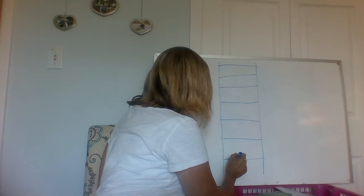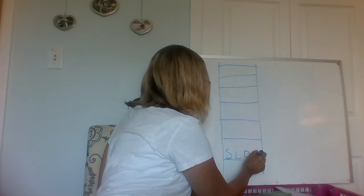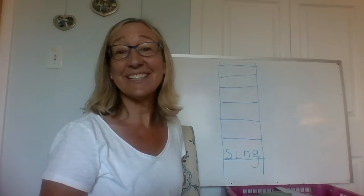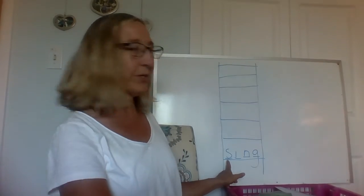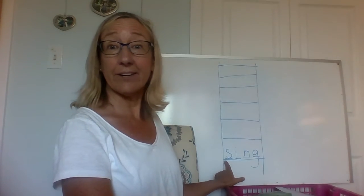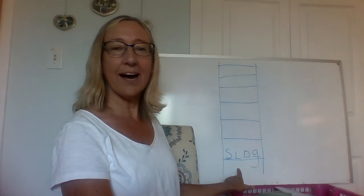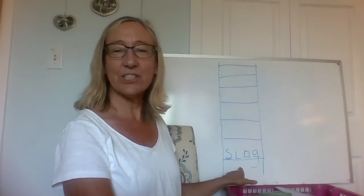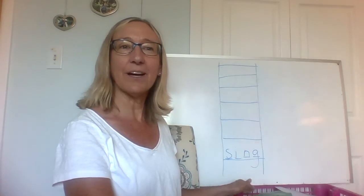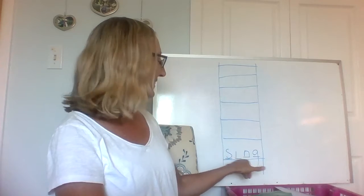The first word is "sing." You all know that the letter S makes a "ss" sound. But what you might not have known is that I-N-G together makes the sound "ing." I-N-G together makes "ing." So a lot of these words will end with "ing."